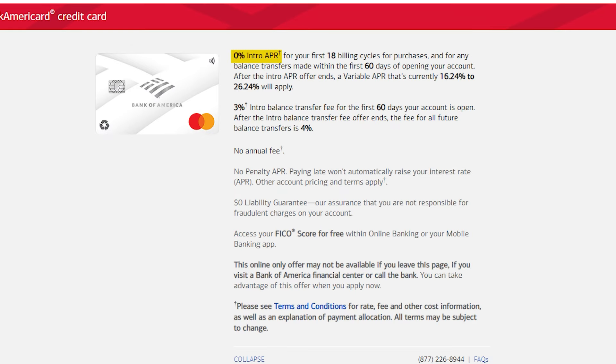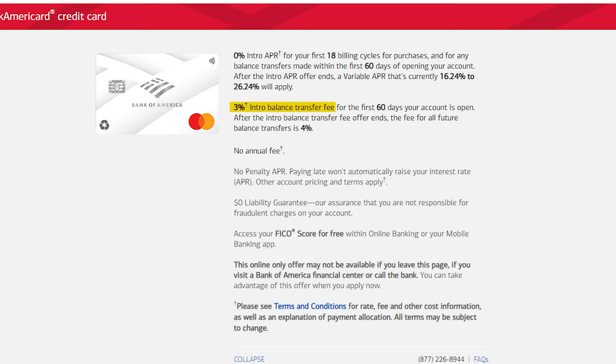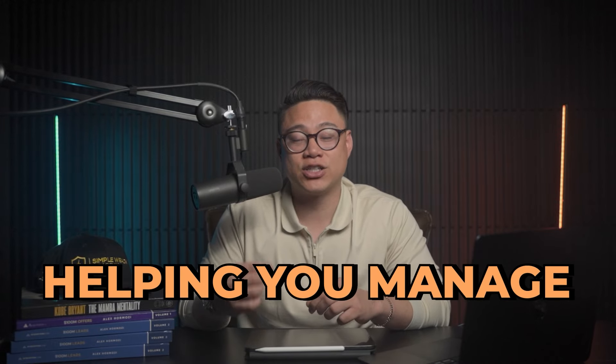Number 3: Bank of America card. The sign-up bonus on this card offers 0% promotional APR for balance transfers and new purchases for 18 billing cycles. The caveat is that it only applies to balance transfers or new purchases within 60 days of account opening, and all balance transfers are subject to a 3% fee. This card doesn't have any significant earning bonuses, but it is very much focused on helping you manage credit card debt.